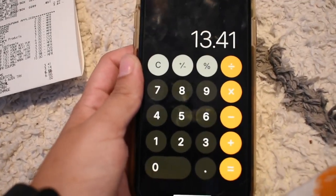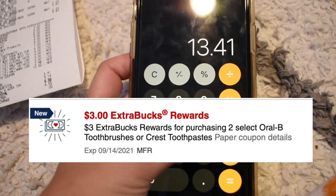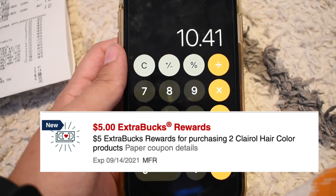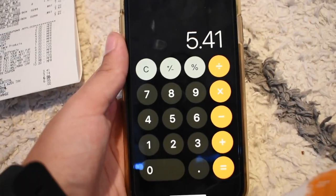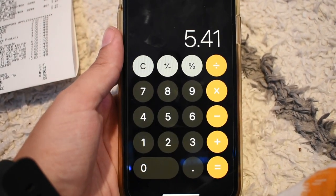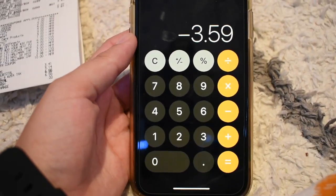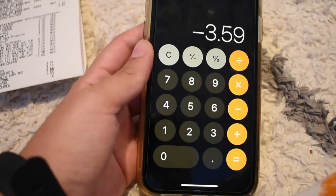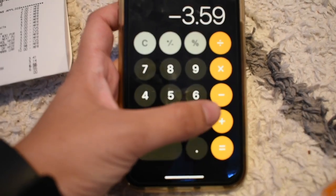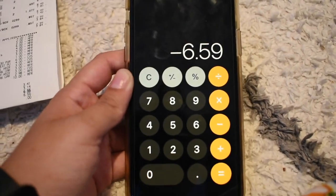I got back a total of $20 in Extra Care Bucks: $3 for two Crest toothpastes, $5 for purchasing two Claro, $3 for purchasing two Garnier shampoos, and $6 for four Colgates. Because of the Garnier and Claro root touch-up my total hit over $30, so I'll also be getting $3 in Beauty Bucks within 48 hours.